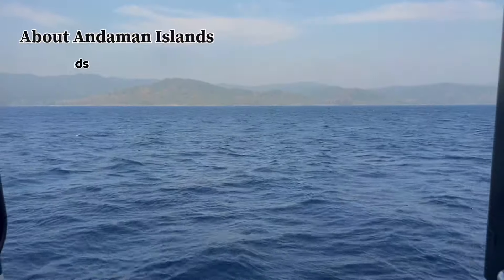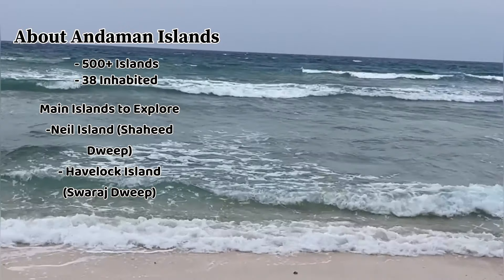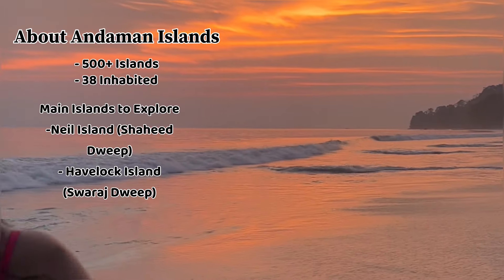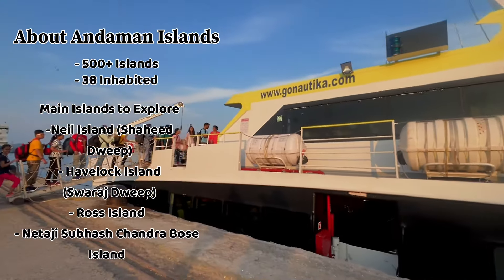The Andaman area has more than 500 islands, with 38 inhabited ones. Of course, we can't visit all of them because there are many restrictions. But at least 5 islands you can visit, especially if you are on a week or 10-day trip — like Neil Island, Havelock Island, which are now called Swaraj Dweep and Shaheed Dweep. There are also Ross Island, Netaji Subhash Chandra Bose Island, and many more. If you want to reach here, ferries are one of the best ways, because flights or airports don't exist for all the islands.